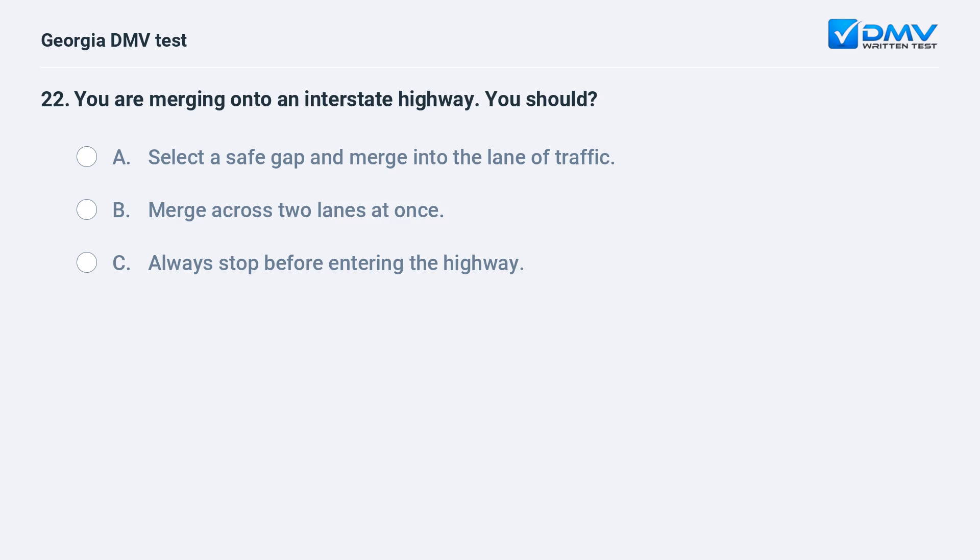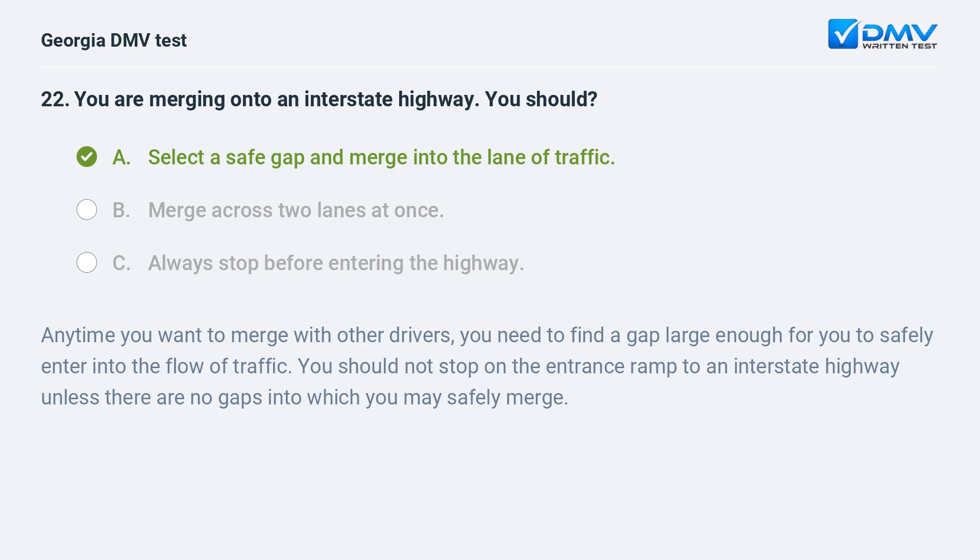You are merging onto an interstate highway. You should select a safe gap and merge into the lane of traffic. Anytime you want to merge with other drivers, you need to find a gap large enough for you to safely enter into the flow of traffic. You should not stop on the entrance ramp to an interstate highway unless there are no gaps into which you may safely merge.